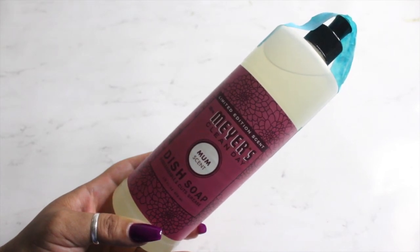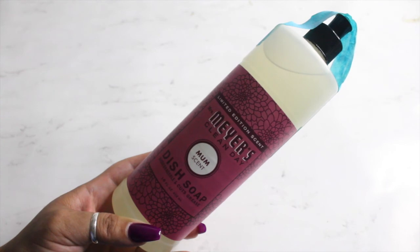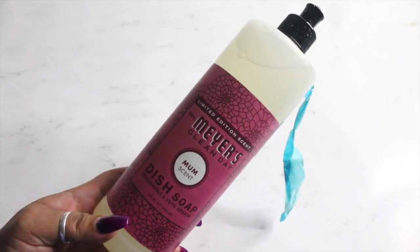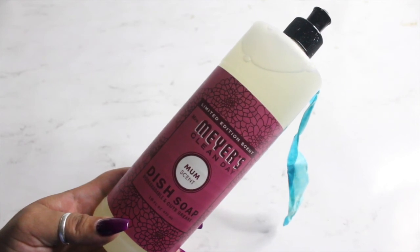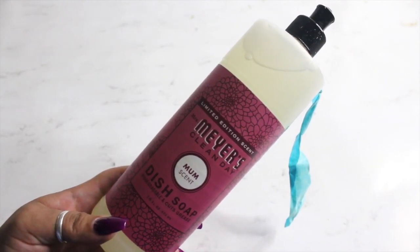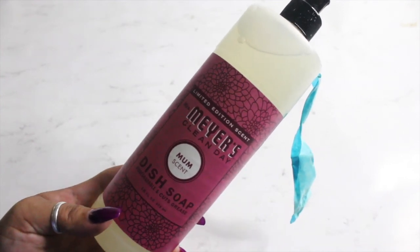This is in a 16 fluid ounce bottle in the scent mum. I had no clue what this smelled like, so I smelled it — the scent is on point. It's not too strong, it's very subtle. It smells good and doesn't have a weird smell to it. I'm glad that I got this scent; it smells really good.